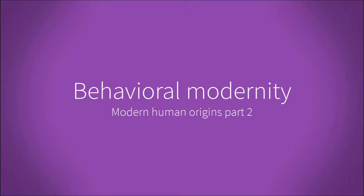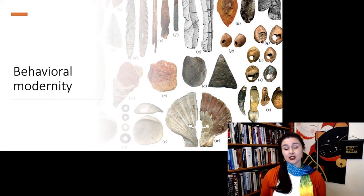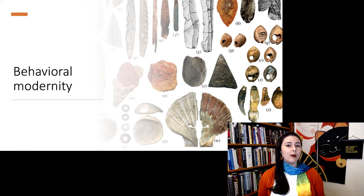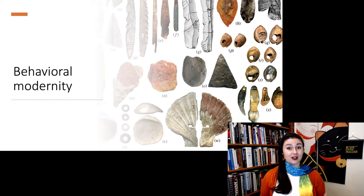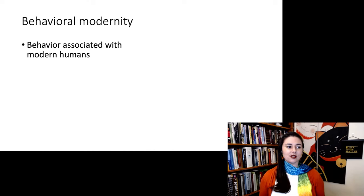We've talked a lot about fossils. Now let's talk about what we can learn from archaeology about modern human origins — specifically something called behavioral modernity. Archaeology is a little different from looking at fossils. From fossils, we can determine anatomy and infer how they moved and what they might have eaten. But archaeology gives us direct insight to behavior — it tells us what we did and the things we created. When talking about modern humans, behavioral modernity just means the behavior associated with modern humans.